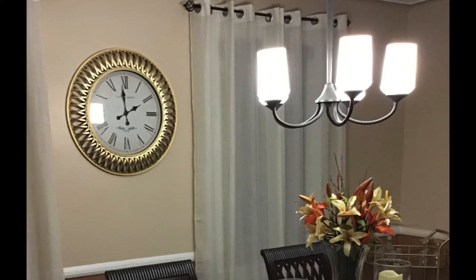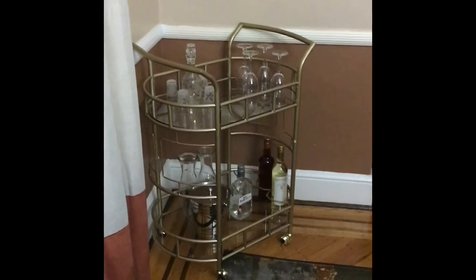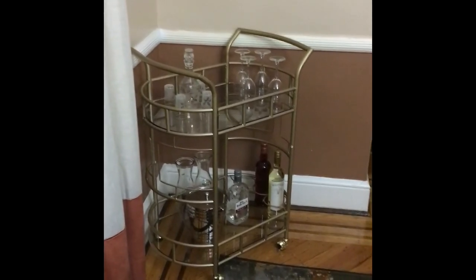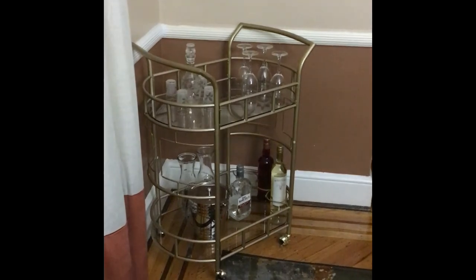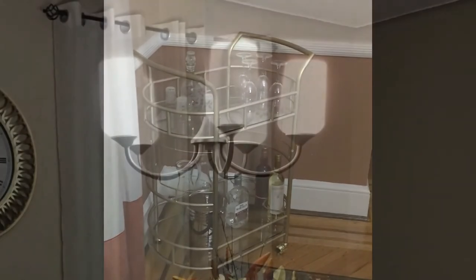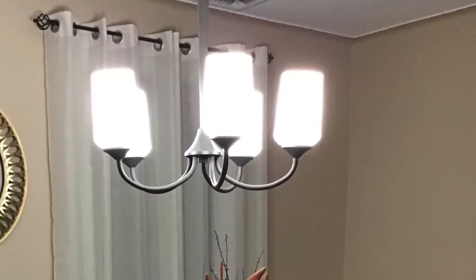Let's turn our attention to that little corner by the window with the bar cart. My sister and brother-in-law don't really drink, but they do have beverages for family and friends when they come over, so they needed a place to keep those things. It's out of the way and serves its purpose — they didn't need anything bigger than this. We got it on Amazon.